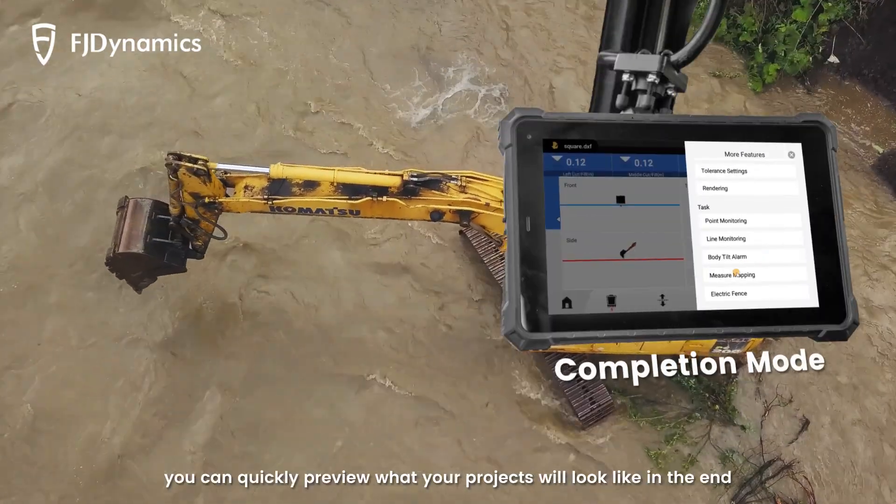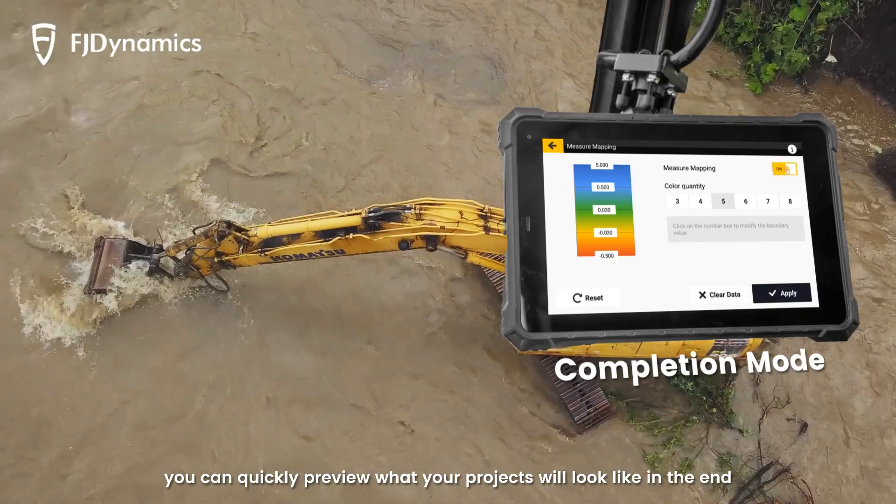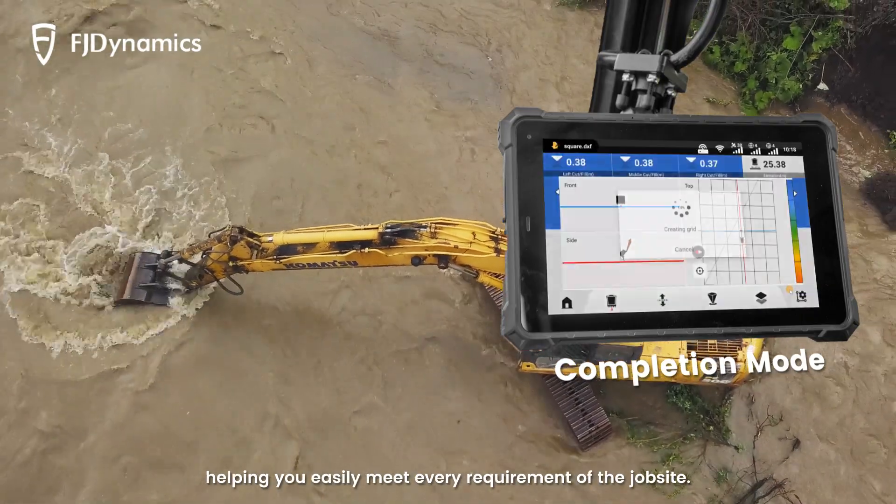With completion mode, you can quickly preview what your projects will look like in the end, helping you easily meet every requirement of the job site.